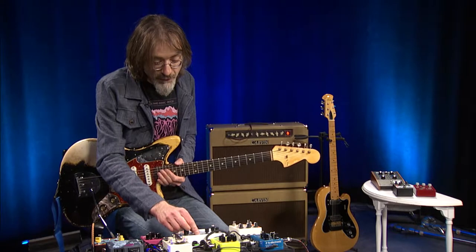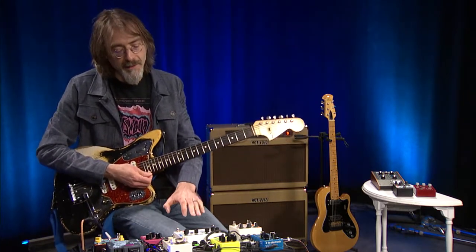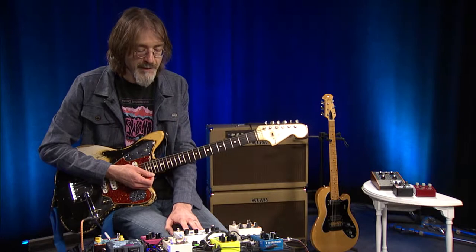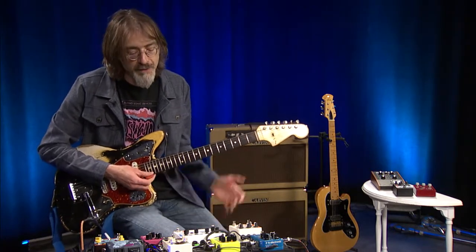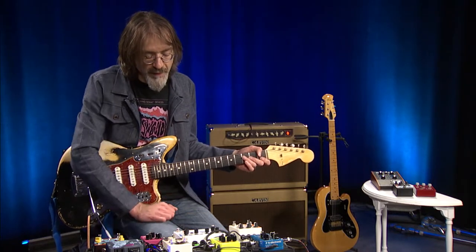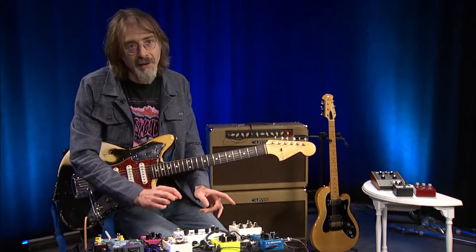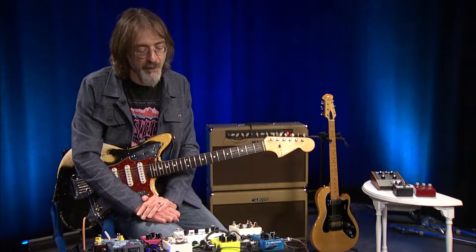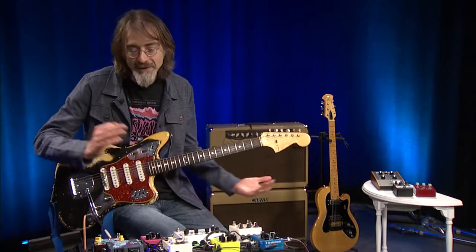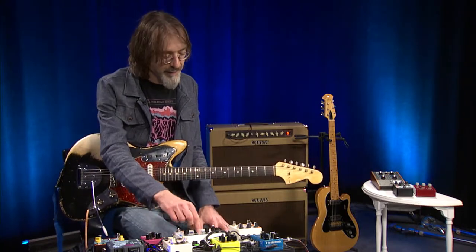They go to a whole other level — there's a USB port on the front and they do regular firmware updates, which expands the features, adds new sounds, and cleans up noise or clock issues. It also has MIDI capability, which is a whole other realm: you can have your pedals talk to one another, or have a drum machine, keyboard, or computer software change the settings on the pedal for you while you're playing, so you don't need to do it yourself. A lot of fun and a lot of ways to manipulate sound.